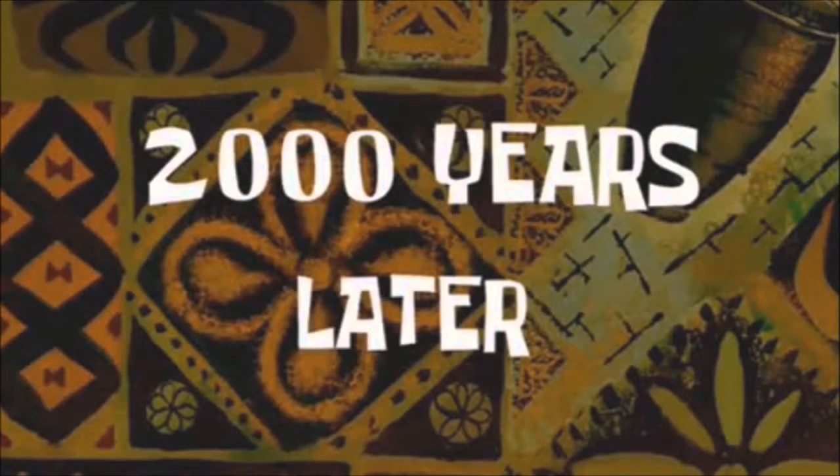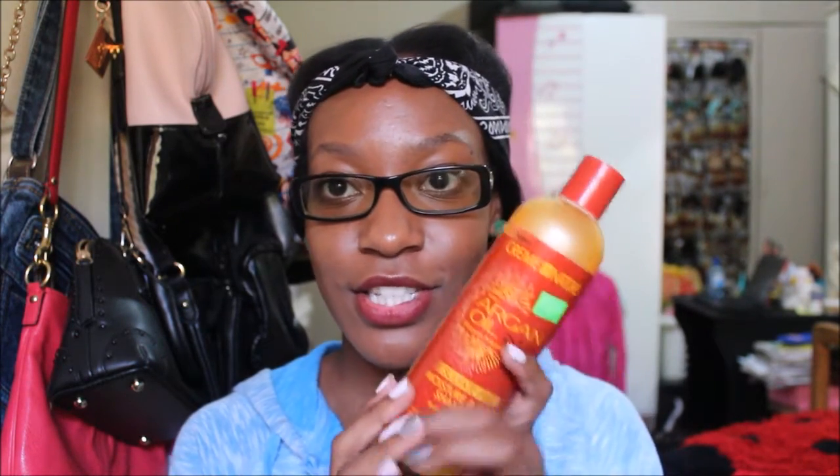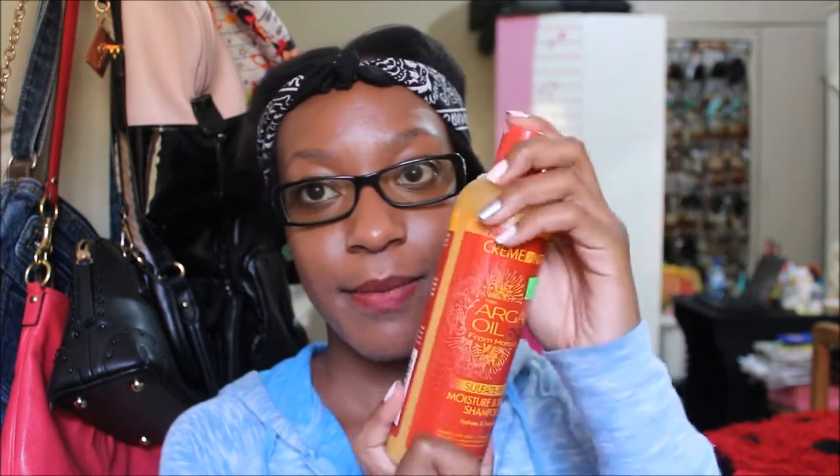What products do you use? Well, 2,000 years later — there are a lot. I will go step by step from what I use to wash my hair, condition my hair, deep condition my hair, and style my hair. The shampoo I use is the Cream of Nature with Argan Oil from Morocco Sulfate-Free Moisture and Shine Shampoo. It looks just like this. I use this shampoo.